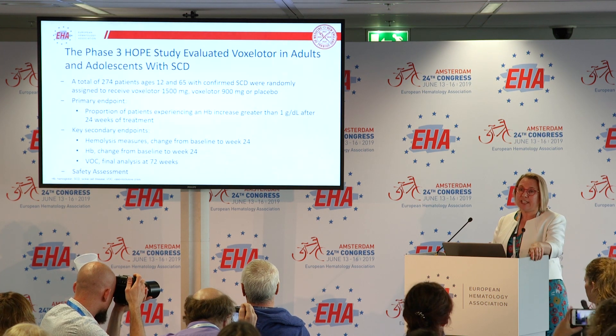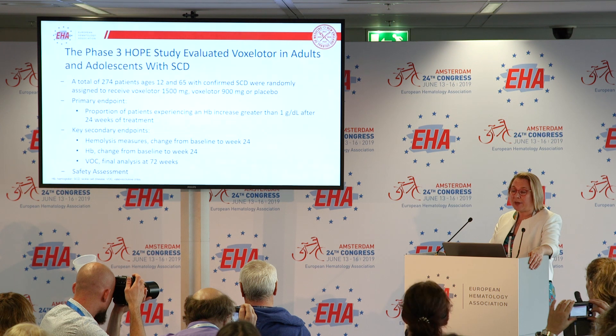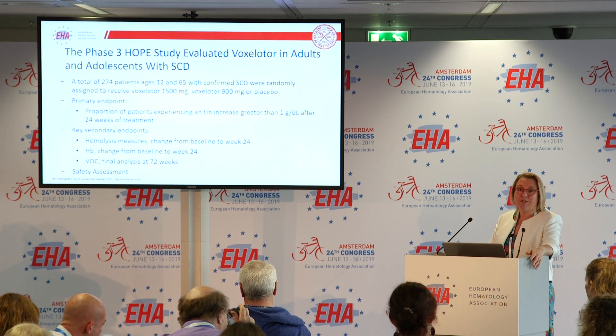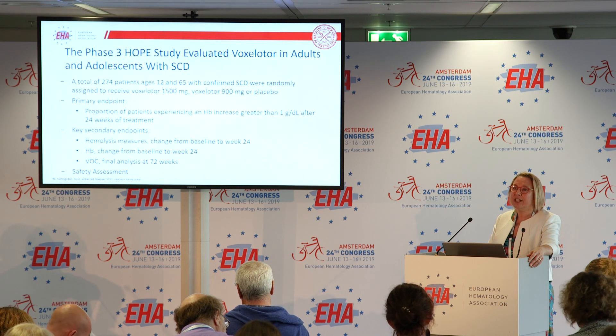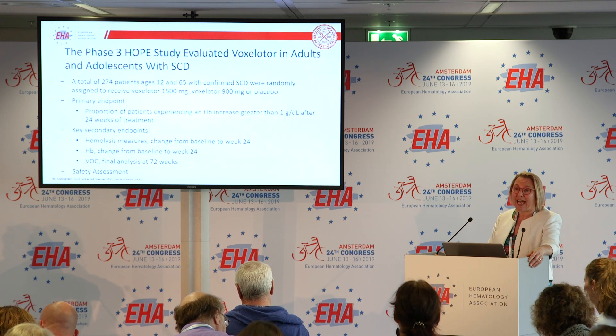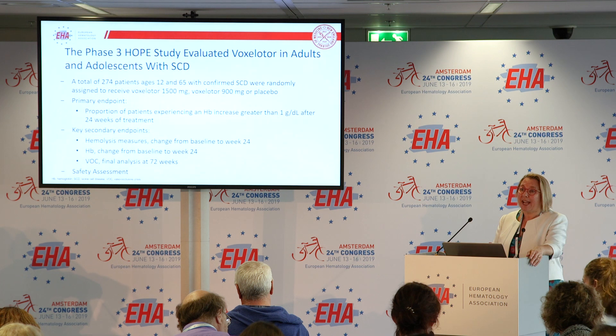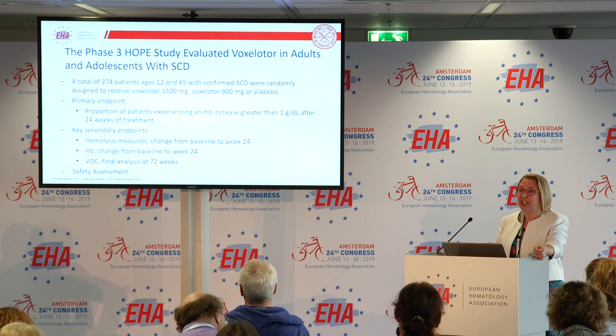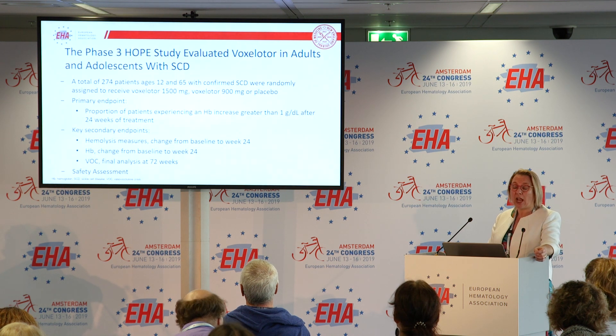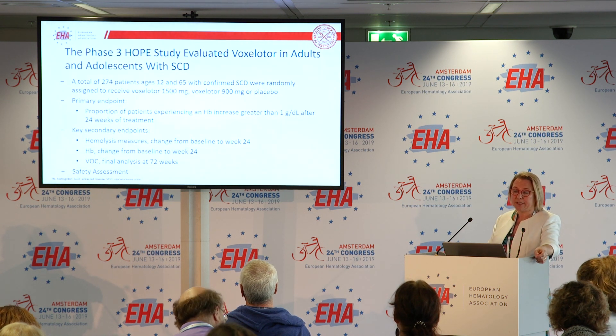Moving on to the phase 3 trial, this was published in the New England Journal this morning. This trial included 274 patients — adolescents and adults. They all had at least one VOC and not more than 10 VOCs in the previous year. They were also allowed to be taking hydroxyurea, as long as it was at a stable dose for three months.